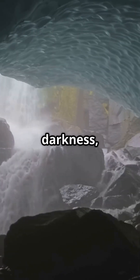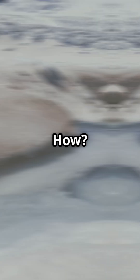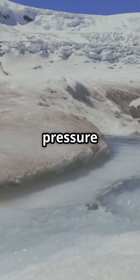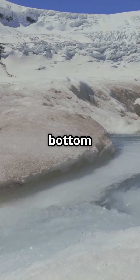These rivers flow in total darkness, winding their way for hundreds of miles. How? Well, the pressure of all that ice, plus a little heat from Earth itself, melts some of the bottom layer.